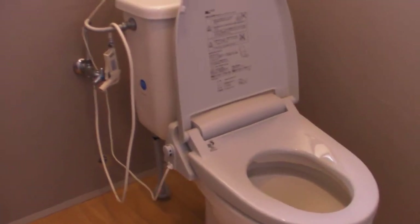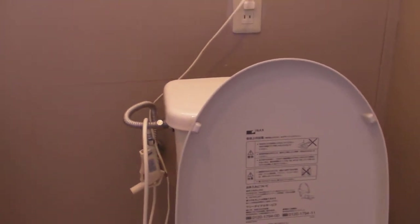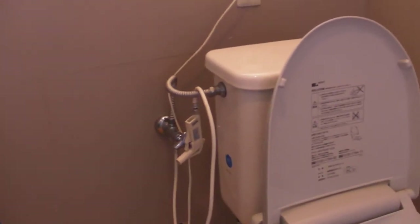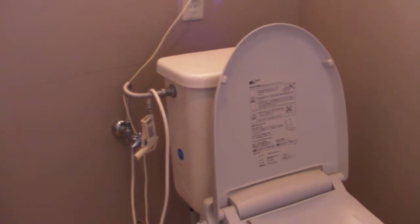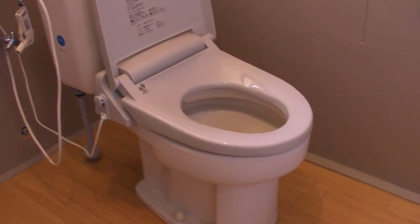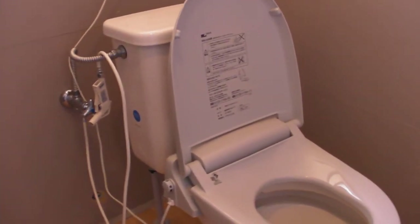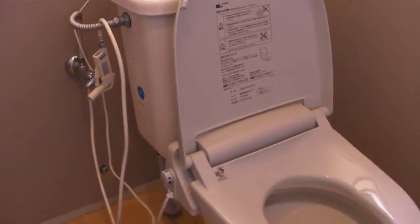These toilets are still very popular in Japan because of rice farming — the need for irrigation and all the irrigation channels means there are fewer main sewers. There are still many houses not connected to main sewage who have to have people come and collect their waste.